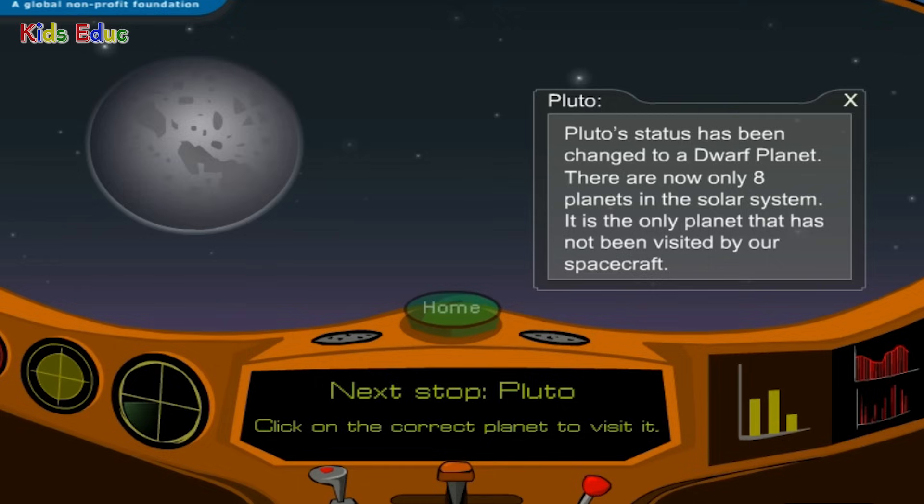Pluto's status has been changed to a dwarf planet. There are now only eight planets in the solar system. It's the only planet that has not been visited by our spacecraft.